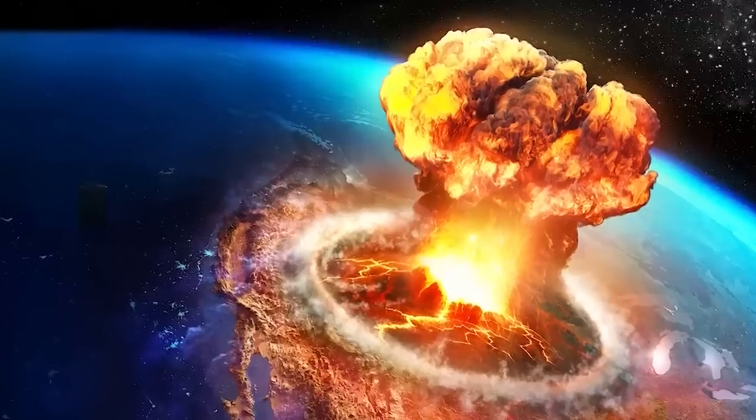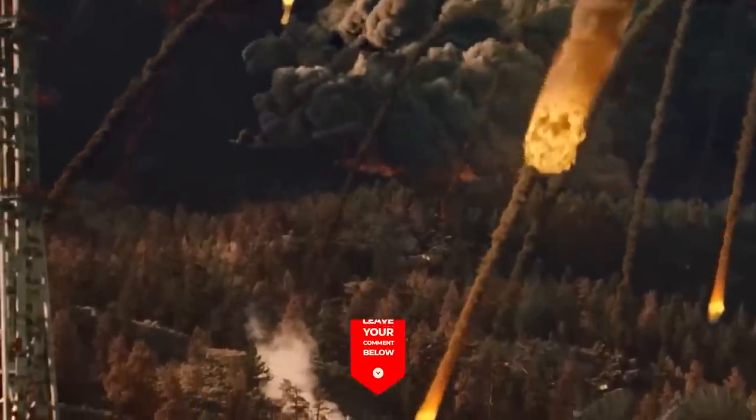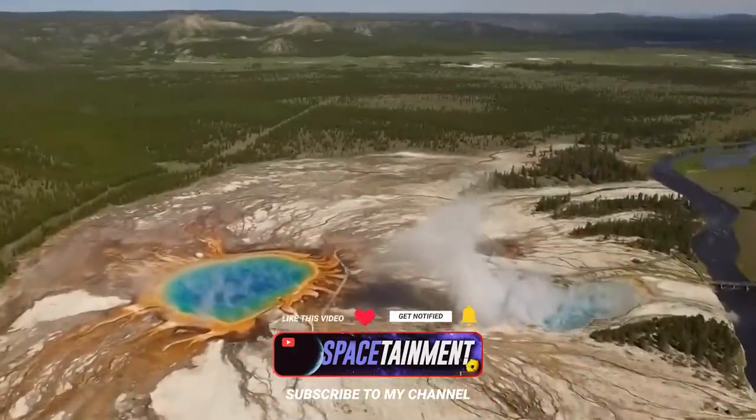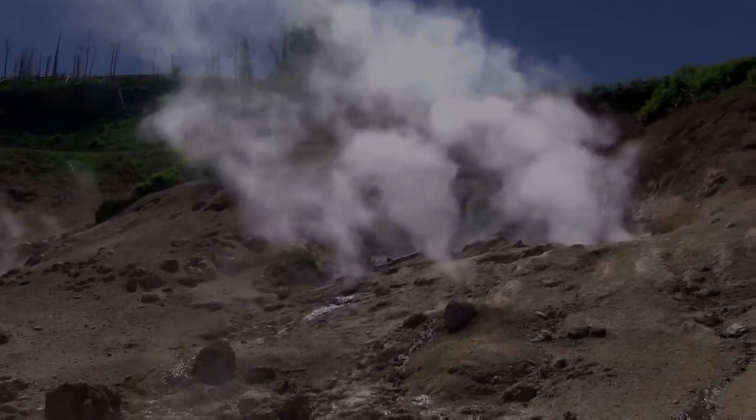When will the Yellowstone supervolcano erupt? Put your comments below. Make sure to hit the like button if you got value from this video and make sure you're subscribed to Space Daymunt. I'll see you in the next video.